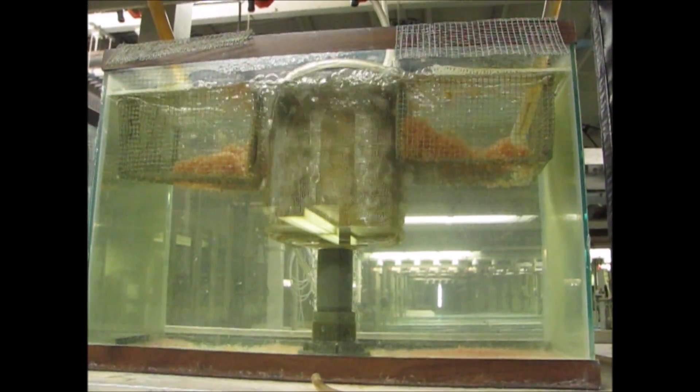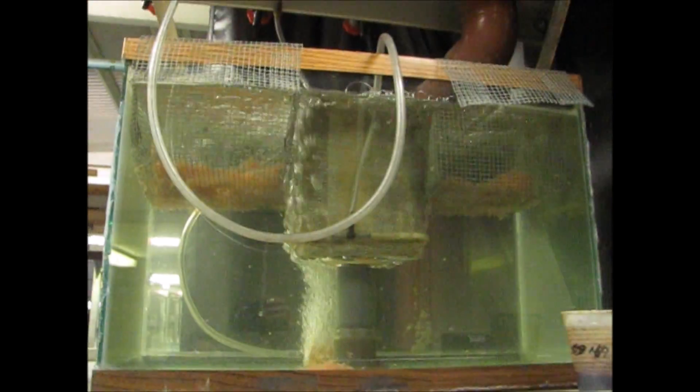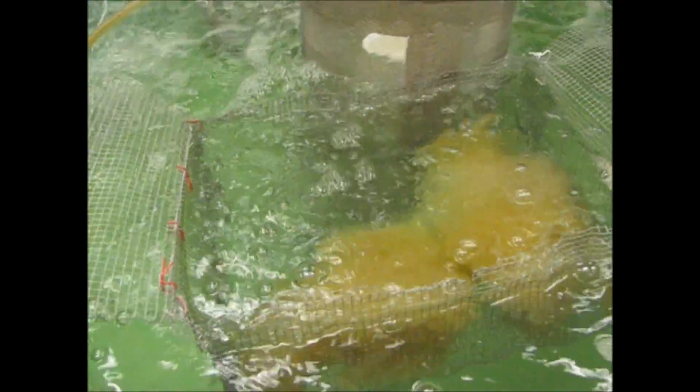Hybrid catfish — blues or channel cross blues. They're about to hatch. More hybrids from today.